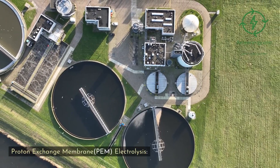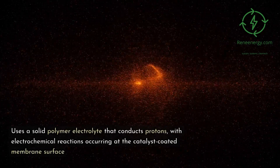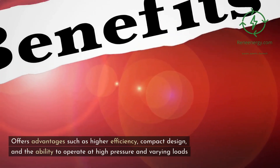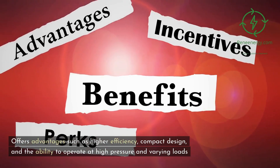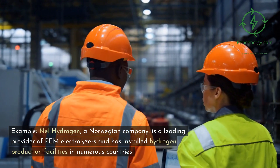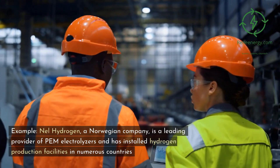Proton Exchange Membrane (PEM) Electrolysis uses a solid polymer electrolyte that conducts protons, with electrochemical reactions occurring at the catalyst-coated membrane surface. It offers advantages such as higher efficiency, compact design, and the ability to operate at high pressure and varying loads. For example, Nell Hydrogen, a Norwegian company, is a leading provider of PEM electrolyzers and has installed hydrogen production facilities in numerous countries.